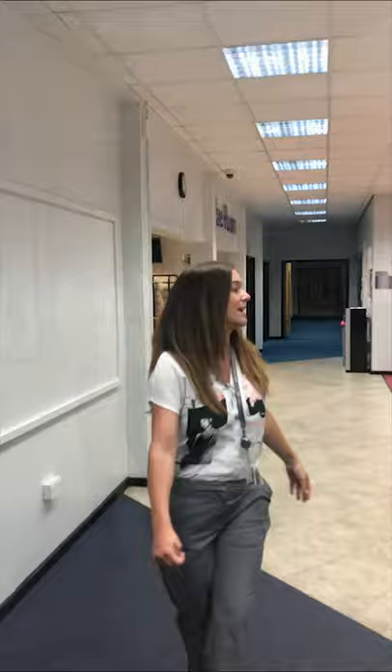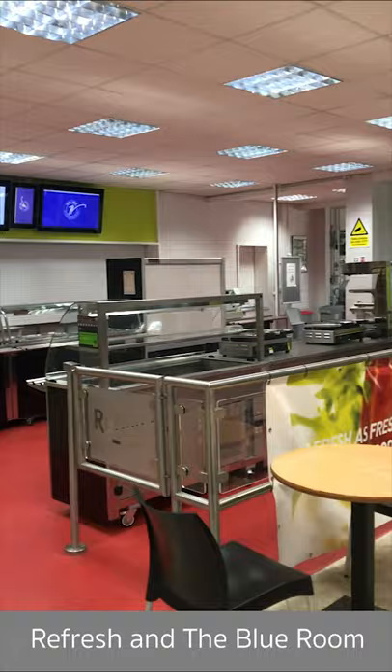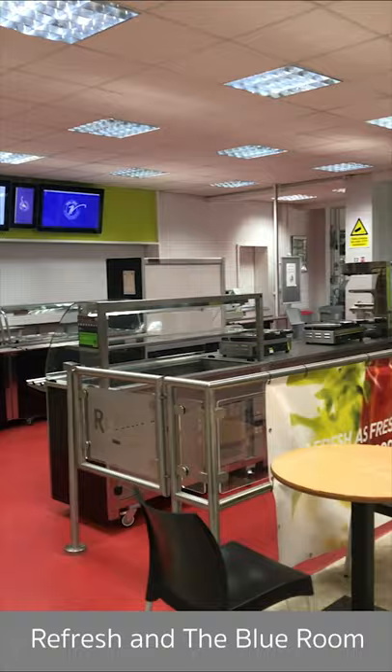Follow me through to one of the university-style canteens we've got on site. This is the area where you'd come for a morning breakfast — full English breakfast, pastries — and for lunch, hot lunches or a salad bar are available.